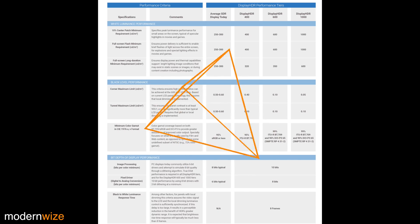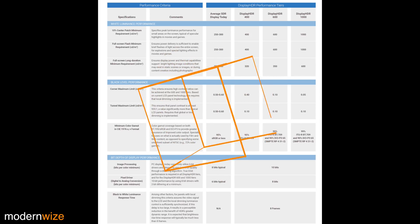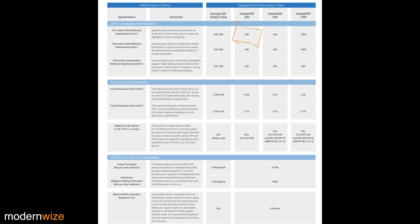So what's the specific testing criteria for these displays? There are three categories of performance criteria: white luminance performance, black level performance, and bit depth of display performance. And there are four tiers of performance categories: average SDR level, DisplayHDR 400, DisplayHDR 600, and DisplayHDR 1000.